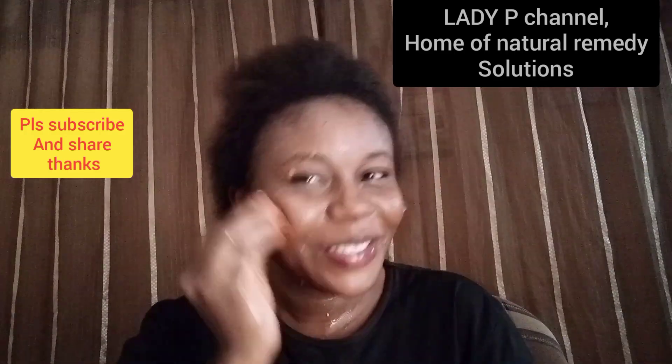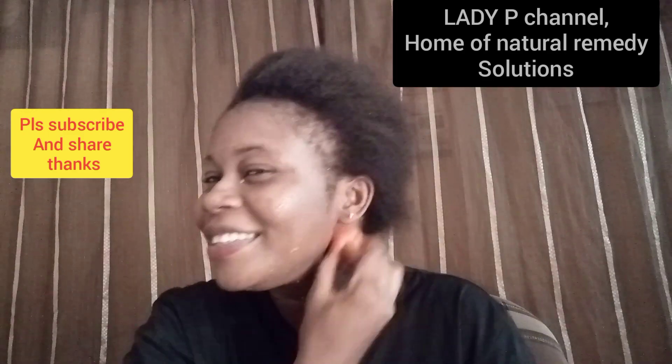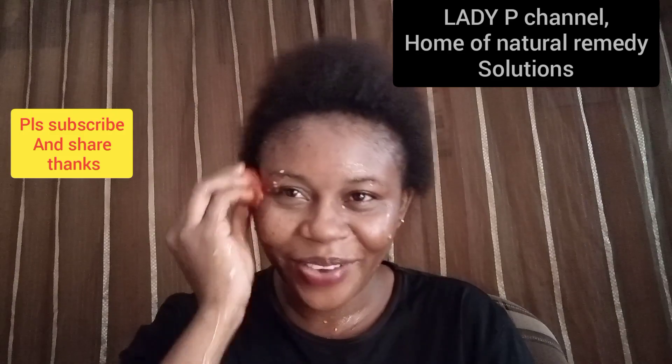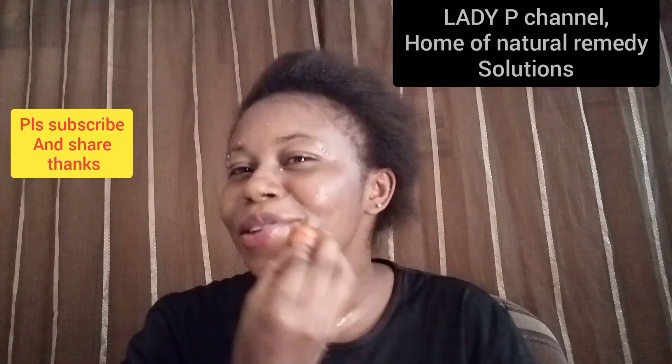In case you are not yet subscribed, please click on the subscribe button to be a full part of this family, and also hit the bell notification so that you get notified from YouTube any time I upload a new video.